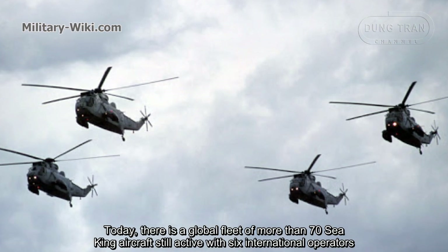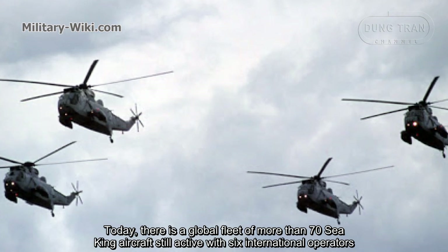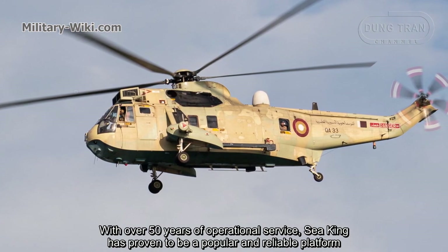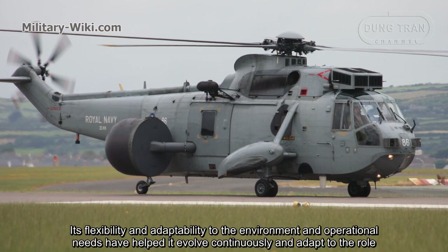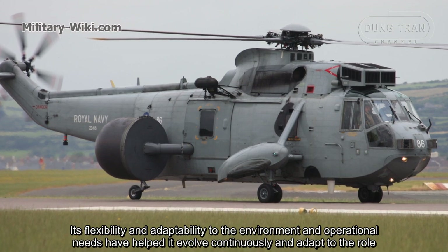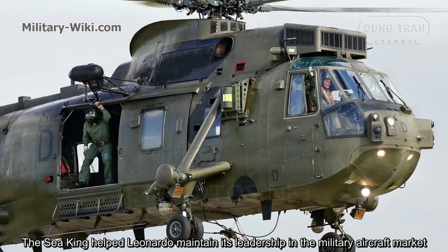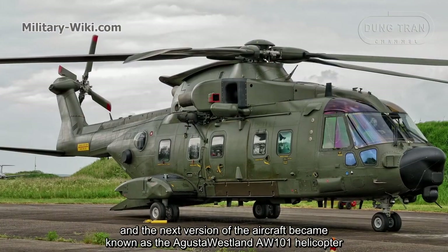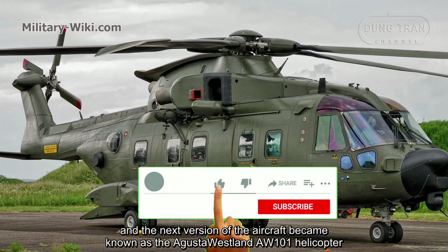Today, there is a global fleet of more than 70 Sea King aircraft still active with 6 international operators. With over 50 years of operational service, the Sea King has proven to be a popular and reliable platform. Its flexibility and adaptability to the environment and operational needs have helped it evolve continuously. The Sea King maintained its leadership in the military aircraft market, and the next evolution of the aircraft became known as the AgustaWestland AW101 helicopter.